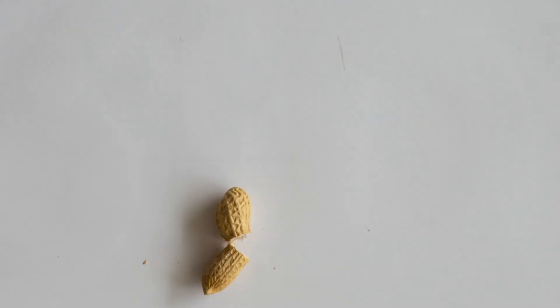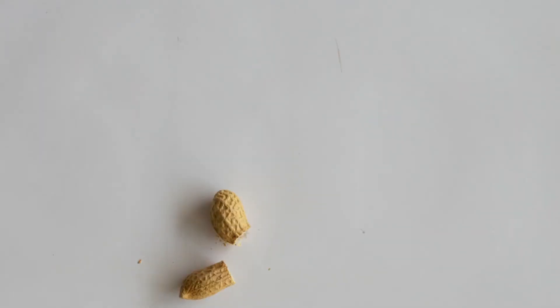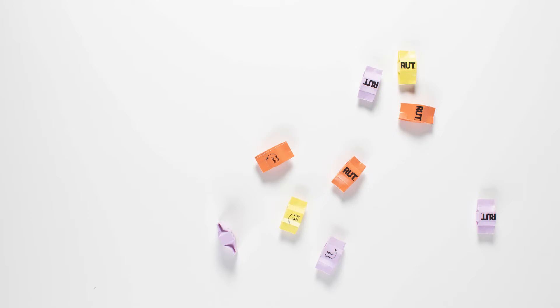Inspired by the peanut's ability to separate in two parts, our packaging breaks in two. This leaves you with two compartments — one to bring with you and one to save for later use.